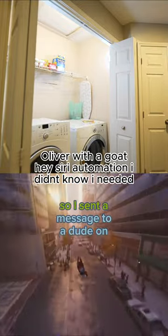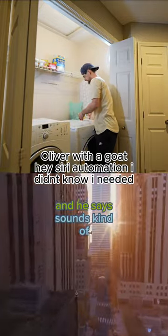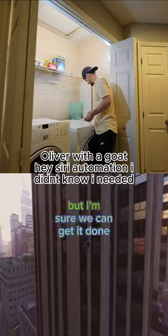So I sent a message to a dude on Fiverr and he says it sounds kind of complicated but he's sure we can get it done.